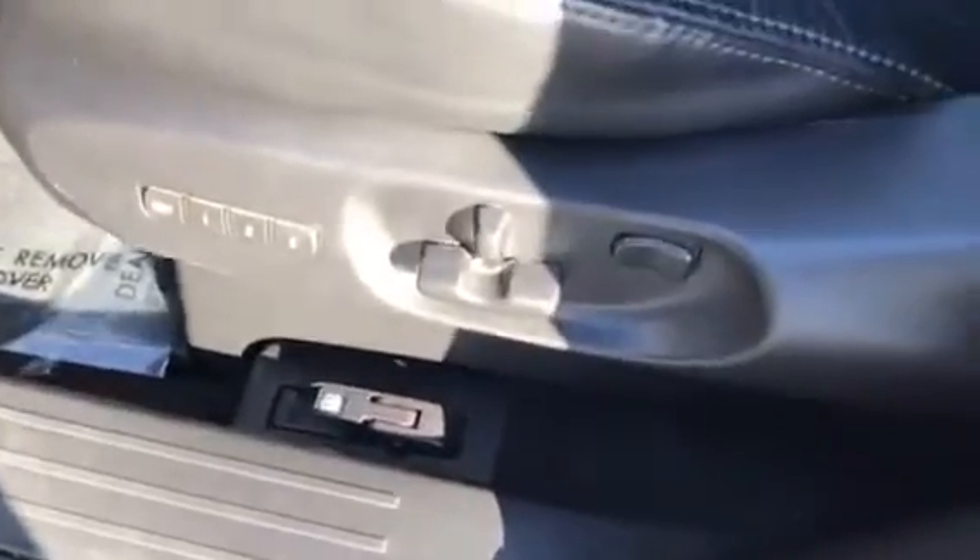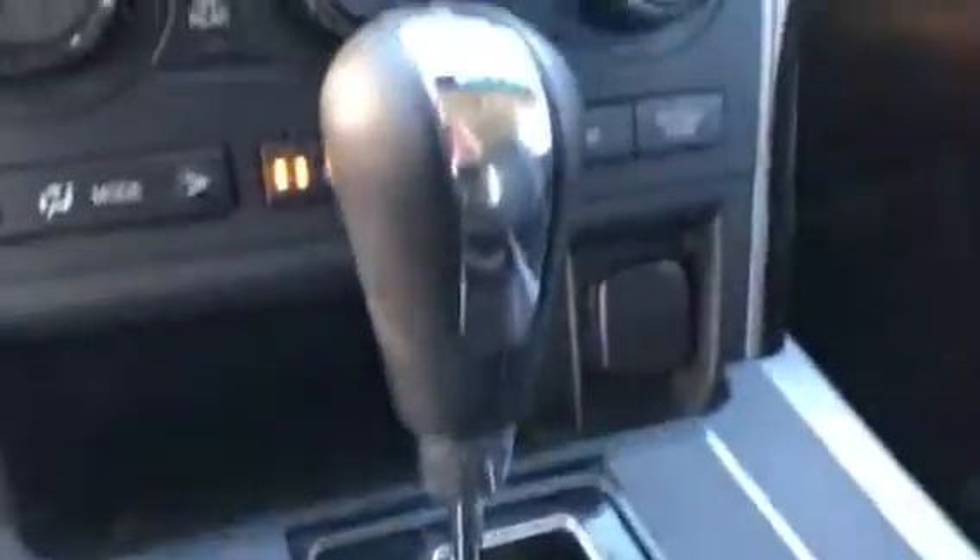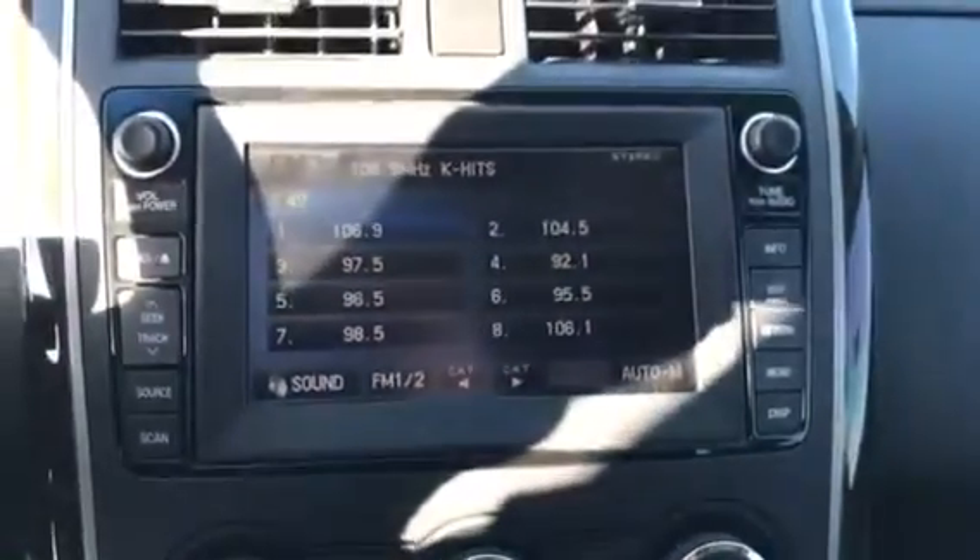Beautiful car. The CX-9, this thing is loaded. It's got the memory seats right there. You got the touchscreen, leather, heated seats — there's the left one I turned on. Big, nice touchscreen with the backup cam. The upgraded Bose audio system, so it sounds great in here.